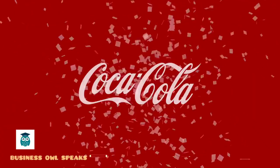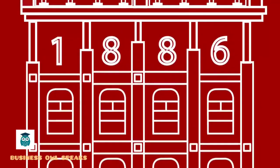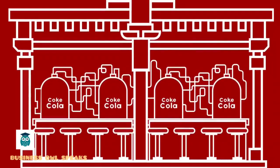Coca-Cola was invented in 1886 by pharmacist John Pemberton. I've already done a detailed history on how Coca-Cola was invented and how it became a huge brand — I'll attach the link in the description, so do go check it out.